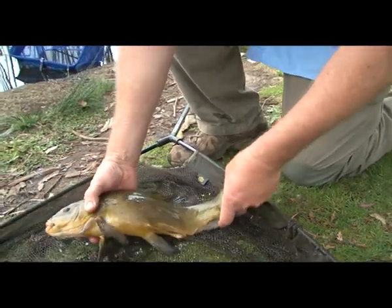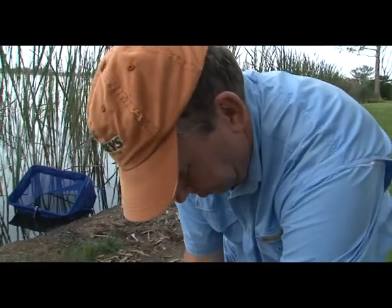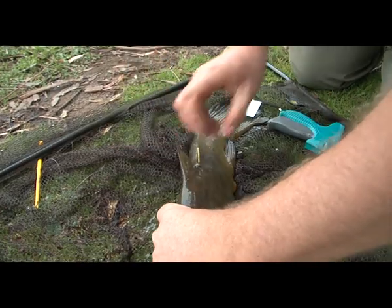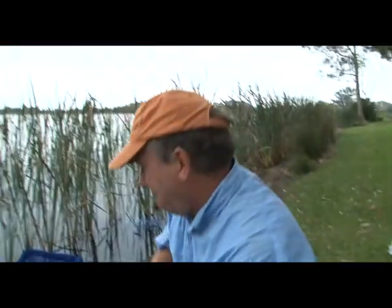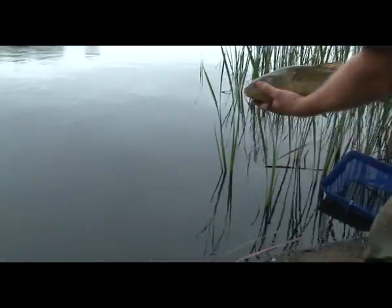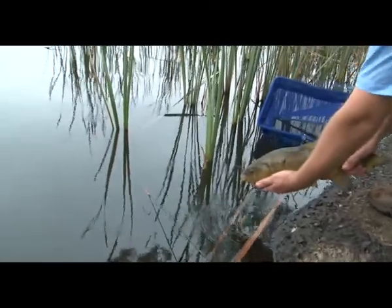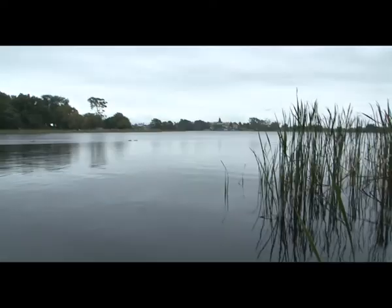19 inches. Tag 1006 was a misfire — I misfired. That's obviously a post-spawn fish. You can tell the empty gut cavity, and they do lose a lot of condition with spawning.